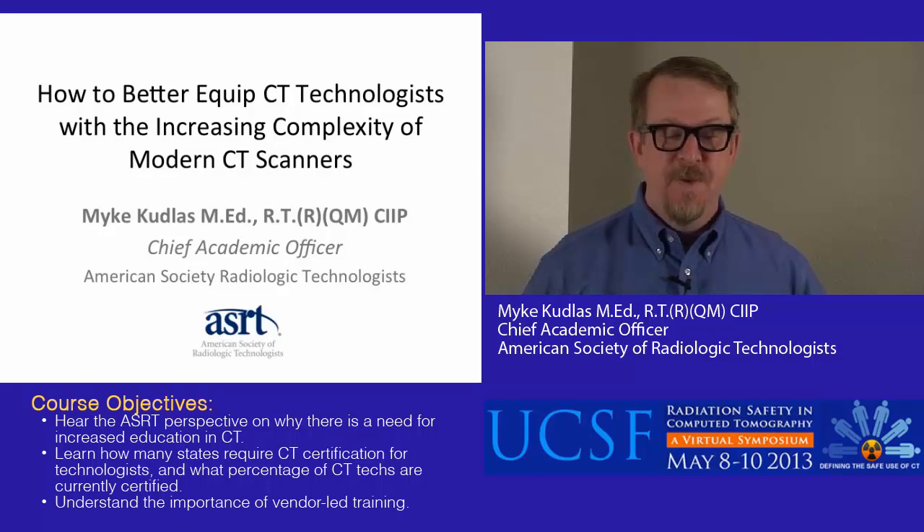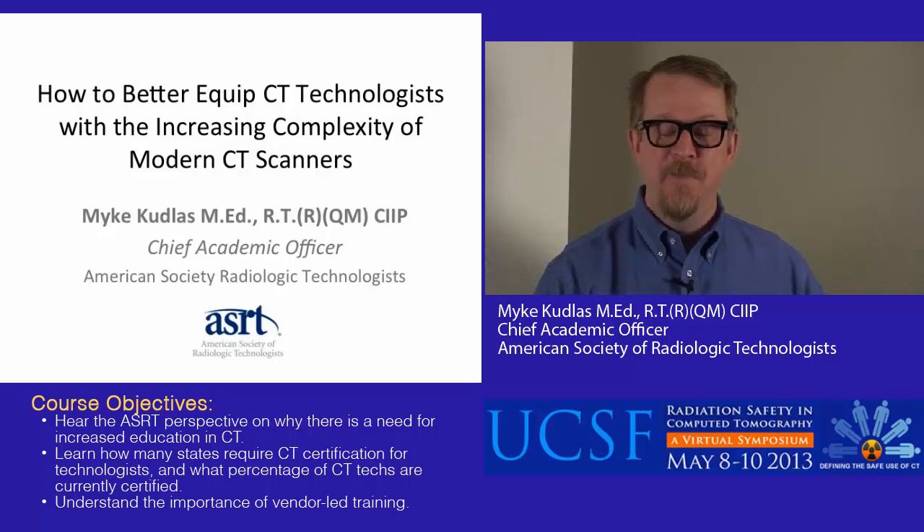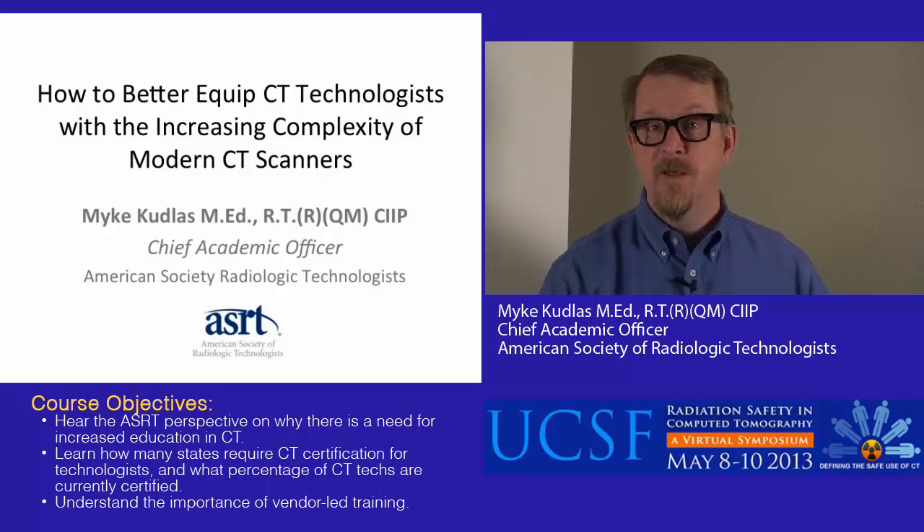To wrap up: CT is a very rapidly changing landscape. Technologists need additional education and we need to be as efficient as possible with that education and training in the current fiscal climate. Whether online or in person, we need to provide education for technologists so they can become certified and our patients can be given exams in a safe and timely manner. Thank you very much.